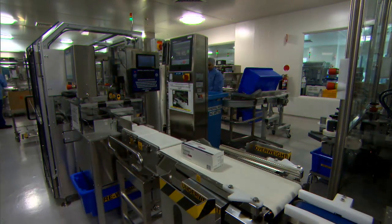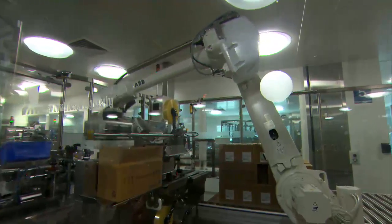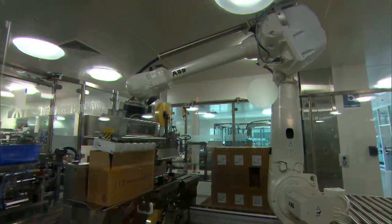Today we will take a look inside the facility to see how the ABB robots have been able to increase throughput whilst maintaining the highest levels of quality.